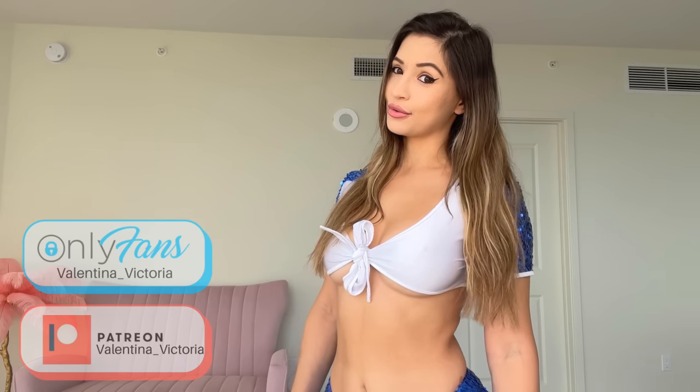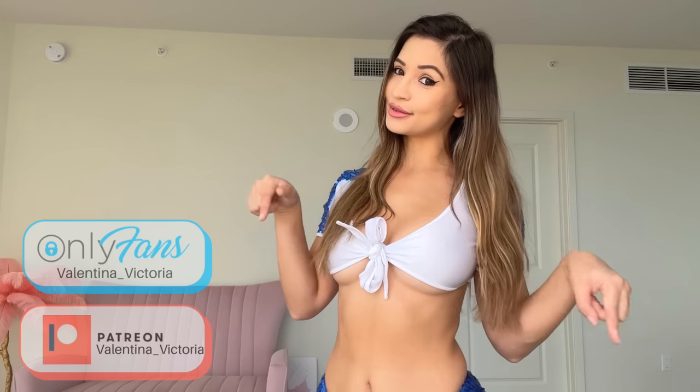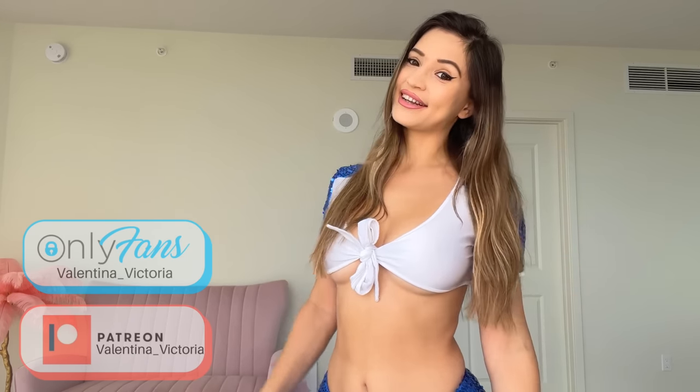As always, don't forget to smash the like button and subscribe to my channel. If you want to check out my exclusive very spicy content, I'm currently running a huge discount so you don't want to miss out on that. I'll leave the link to everything in the description box down below.